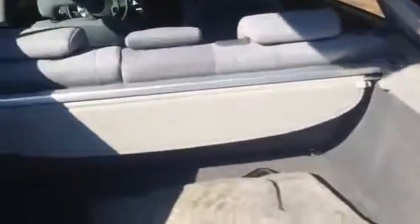Very clean on the inside. Plenty of room there in the back, with that gray interior.